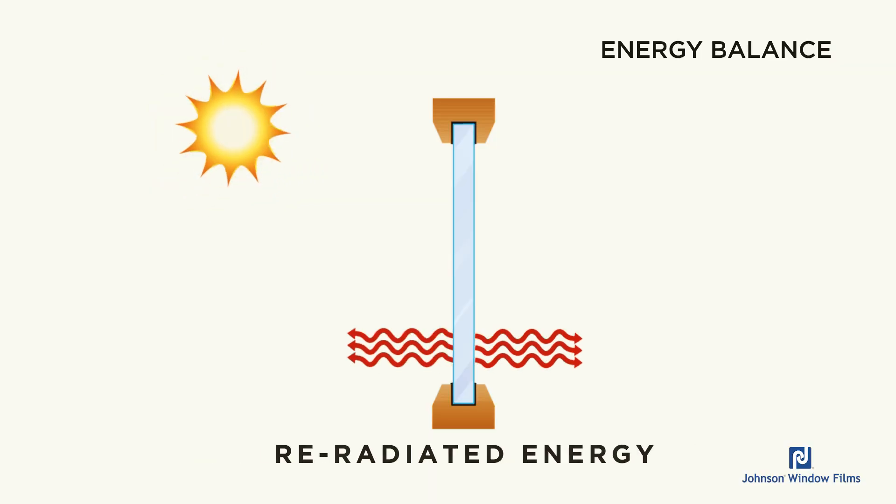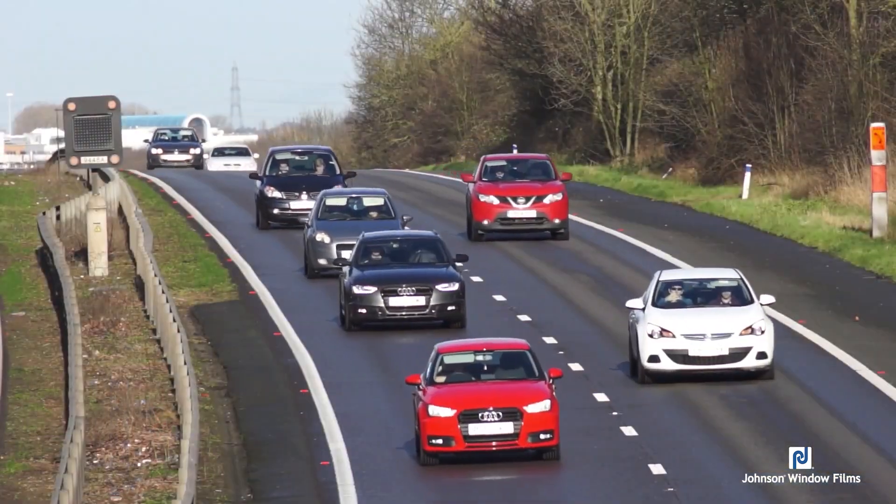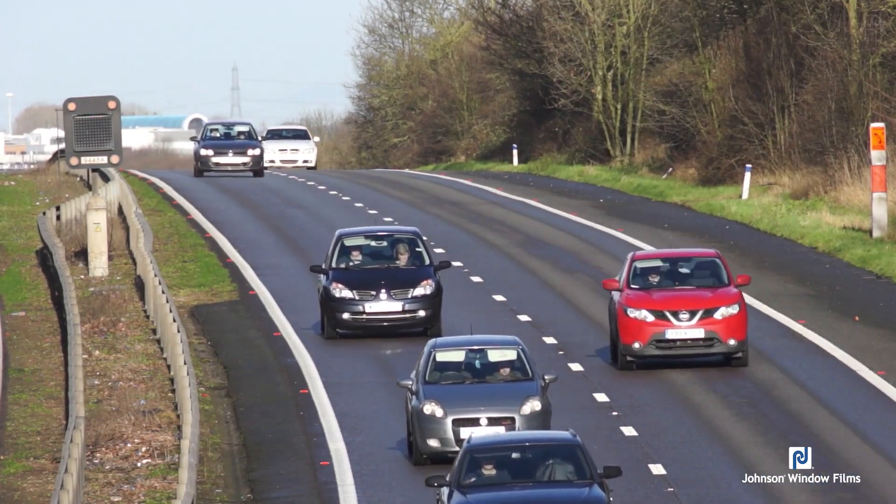Now, key to figuring out what happens to heat is going to be understanding what happens to that absorbed energy. These red lines coming into the diagram represent what happens to that absorbed energy — it makes the window hot. The heat radiates inside and out. Some goes in, some goes out, and about two-thirds goes out and one-third goes in, because of the air movement on the outside of the window. Whether you're in a building or driving in a car, there's air movement to take heat away.